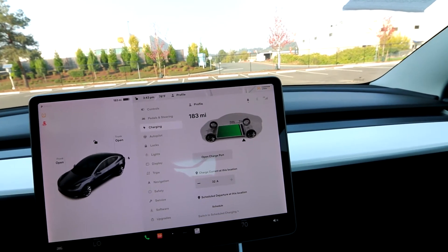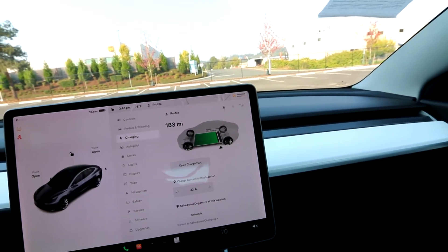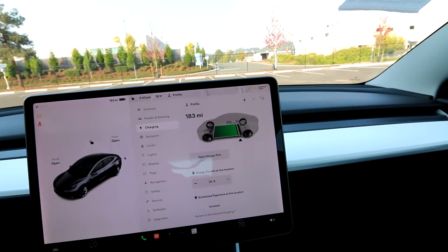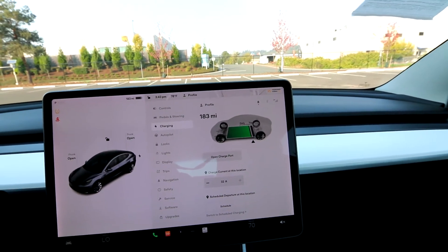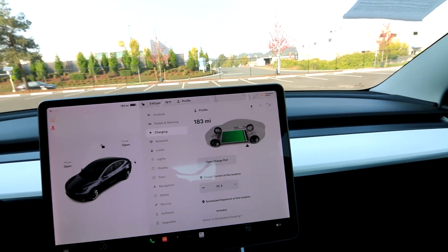The Model 3 rear-wheel drive is the most efficient of the Teslas because the more expensive ones, like the Model 3 Long Range, have dual motors — which is great for acceleration and performance. But having two electric motors versus one is not quite as efficient. Those two electric motors add weight to the vehicle and use up electricity a little bit faster, especially if you're doing performance driving.